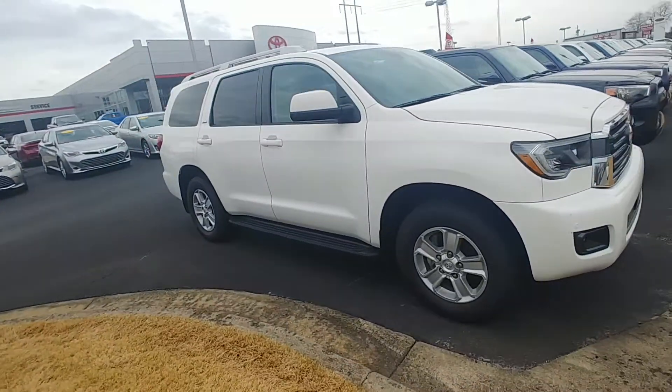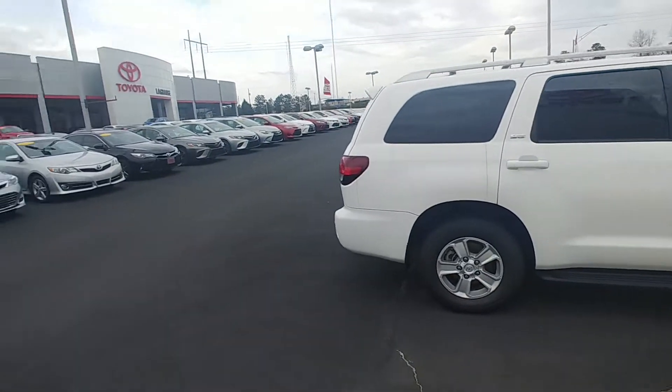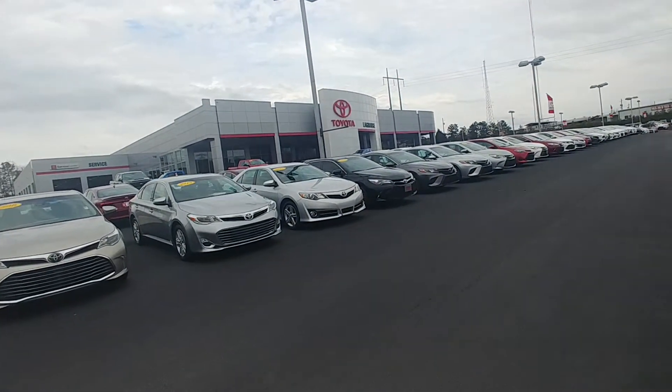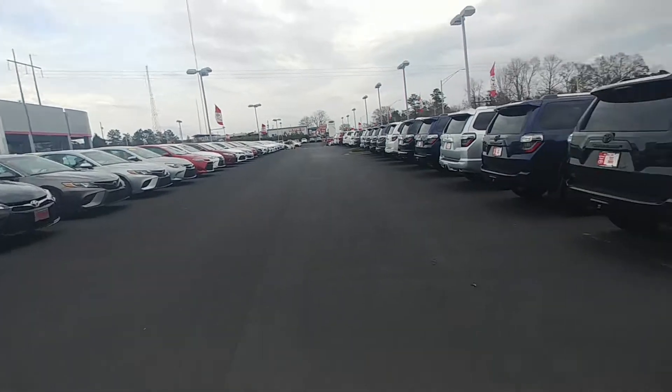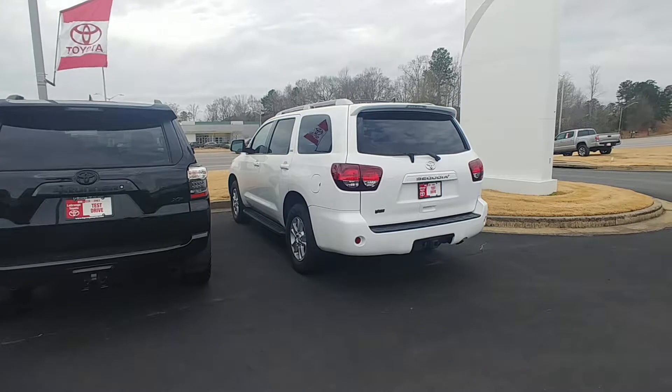Call me at 706-882-2963. I do look forward to talking to you very soon. We are located at 1221 Lafayette Parkway in LaGrange. We do tires for life on the Sequoia as well, and I'm also going to have two years of complimentary maintenance.